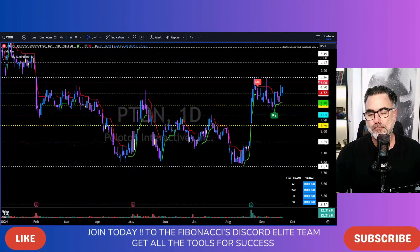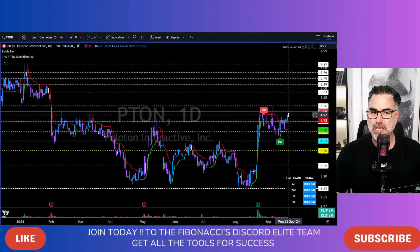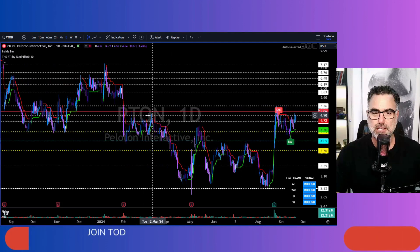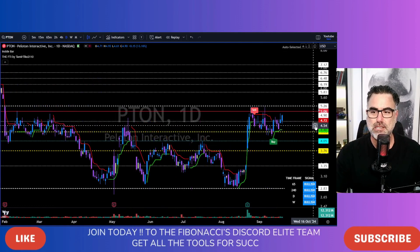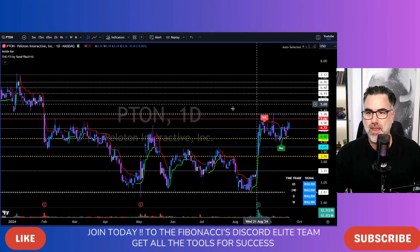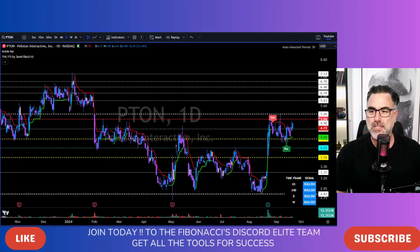Peloton. Still struggling. Running with the 5.06 area. Look left — 5.06 area, resistance. All this area from 4.70 to the 5.06 is a very, very tough resistance area. Now once again, resistance. I'm waiting. I have my alert set for crossing above the 5.06. Next, we will have 5.26 and then all this future resistance as the FTI gives us.